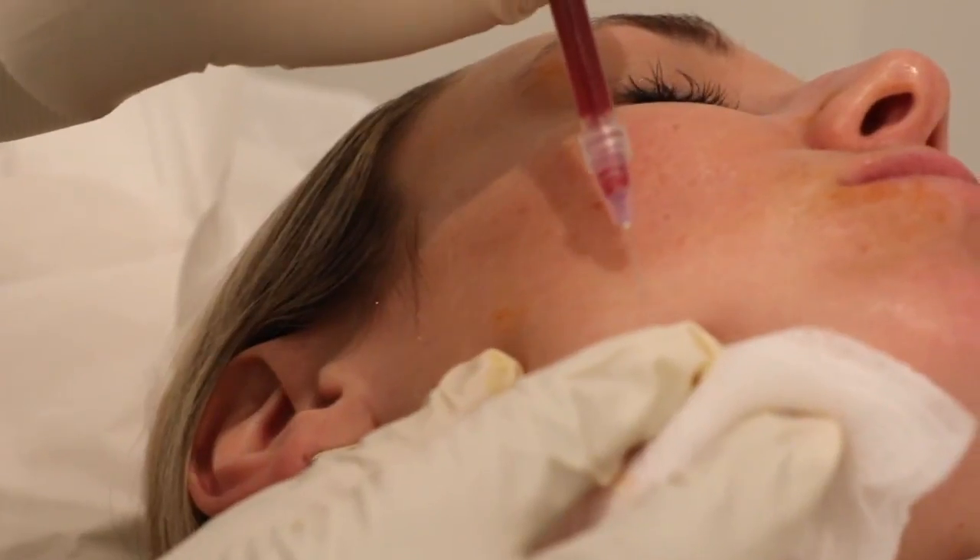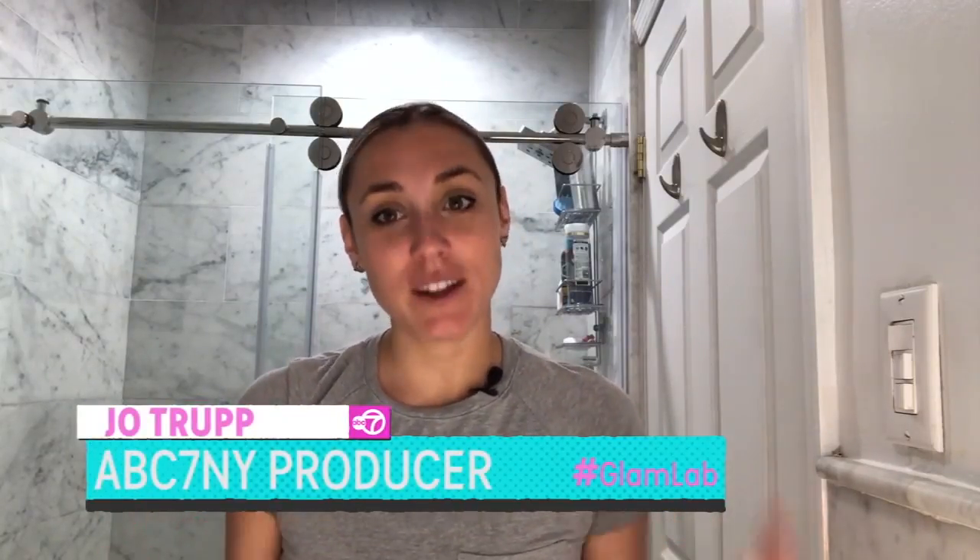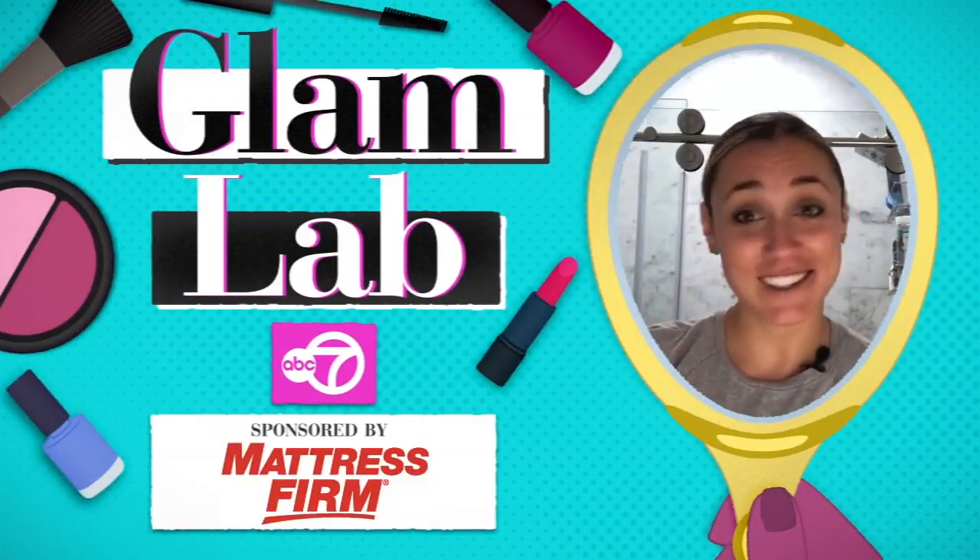If you can handle some pain and you're okay with blood, this really may be the treatment for you. As for me, at this point in my life, it's a thumbs down. It's time consuming, it's kind of painful, and it's messy. But if you don't want to try it, at least I did — so you don't have to.